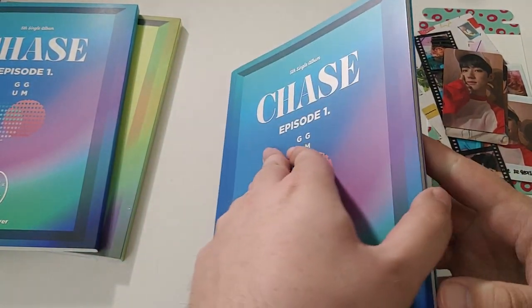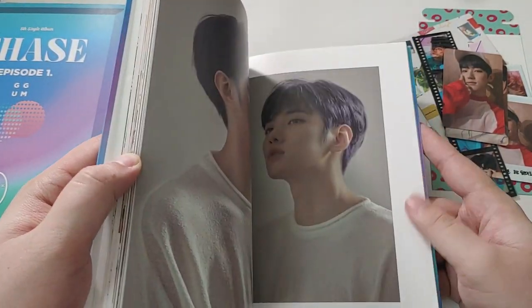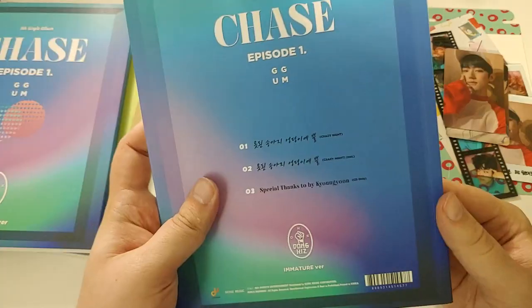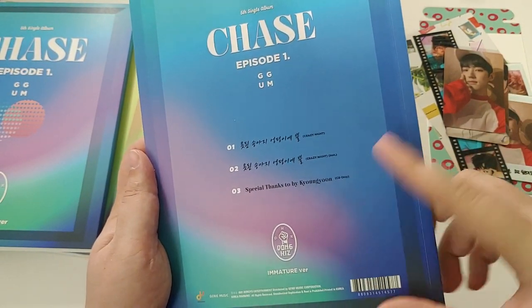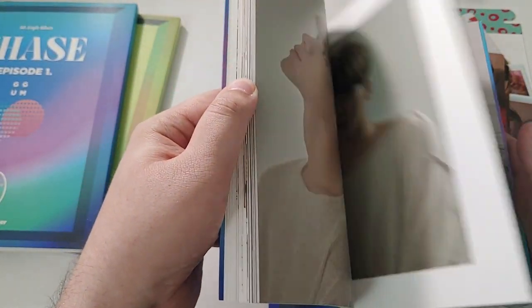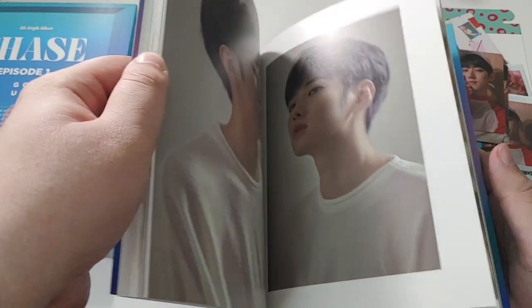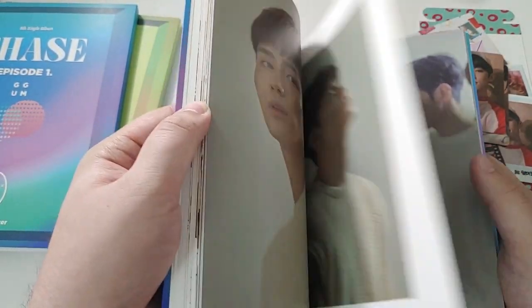That's fantastic, especially for a smaller group like Donkiz. The photobook is going to be pretty simple. I'm so happy with Crazy Night. They are going back to the roots of having fun and being cute and bringing the funk. It's not as funky as some of their older stuff, but I still think it's the concept that they should be sticking with.